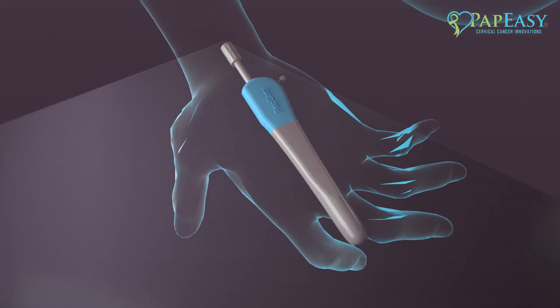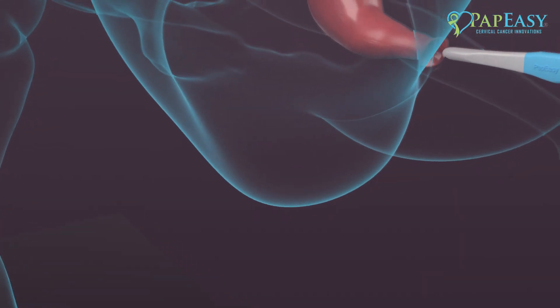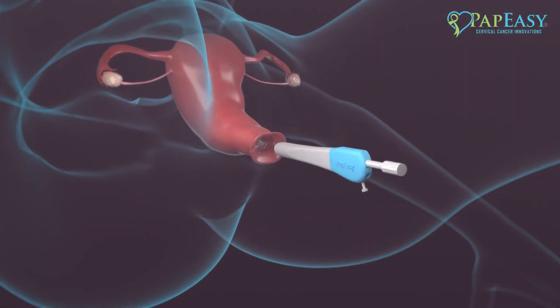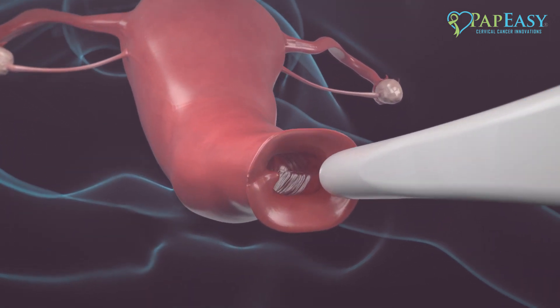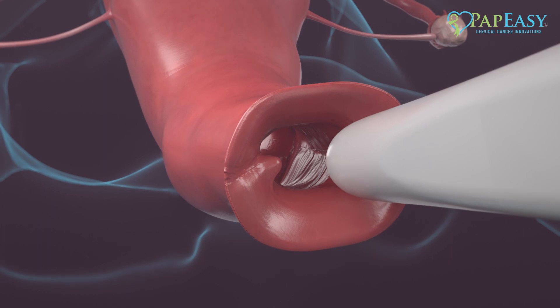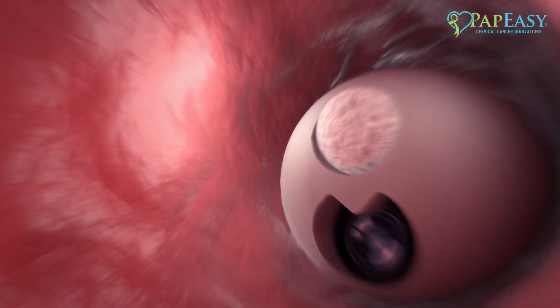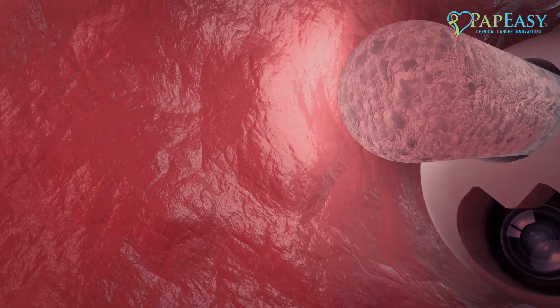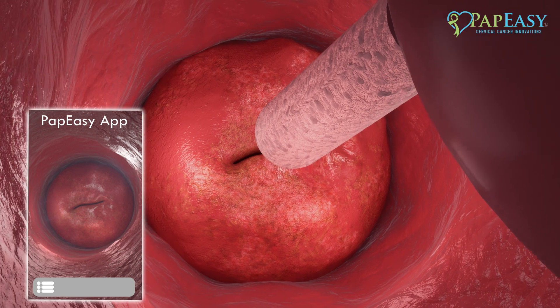Ergonomically designed to be easily and comfortably held and painlessly inserted with one hand, the patient can use the device in the bathroom, on the couch, or on the bed — wherever they feel most comfortable and private. The PapEasy device is inserted into the vaginal canal, transmitting on-screen video telemetry as well as instructions to ensure optimal sample collection.